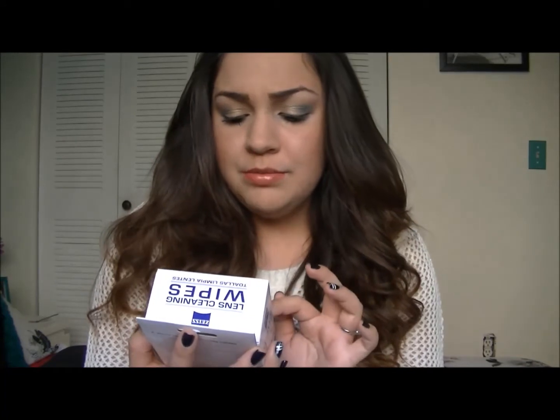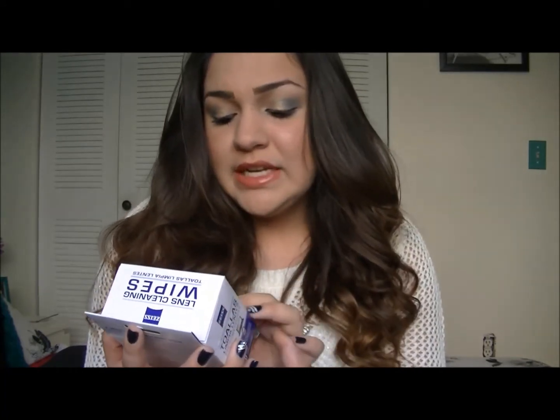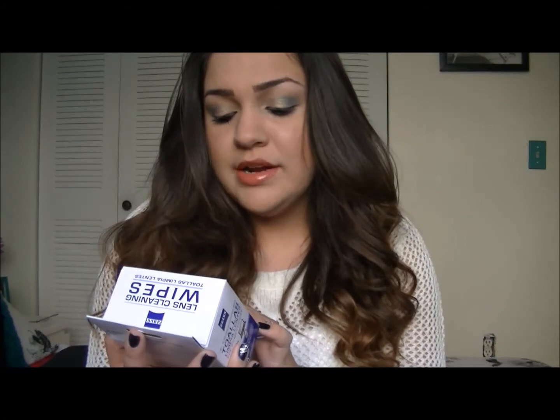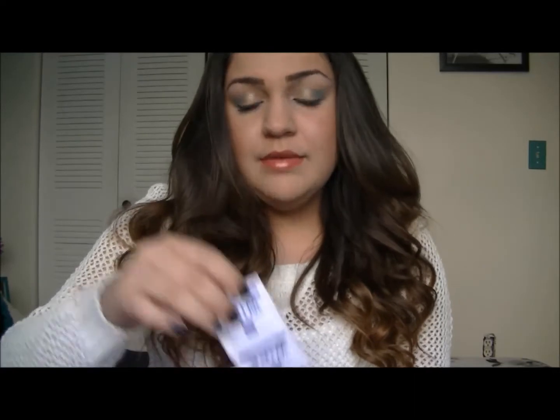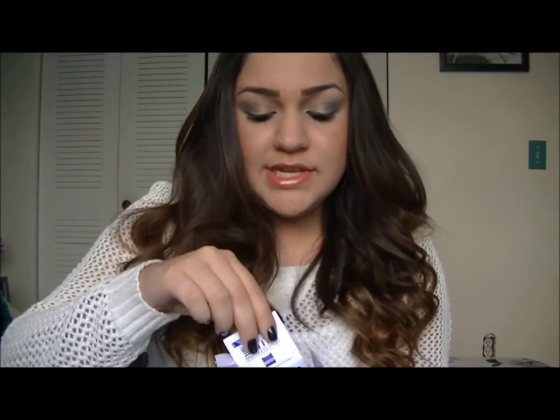I've also been loving Lens Cleaning Wipes — they're pre-moistened. They're meant for eyeglasses and high quality optics and electronics. I've been loving these for my iPad, my phone, and my glasses when I wear them. They leave everything really clean. They come in individual packages and I put them in my makeup bag so when my phone gets all nasty from my foundation when I'm talking on the phone, I can just wipe it down. Some people say you get acne from talking on a dirty phone, so I like to keep it clean. They were only about $3 or $4 at Walmart.